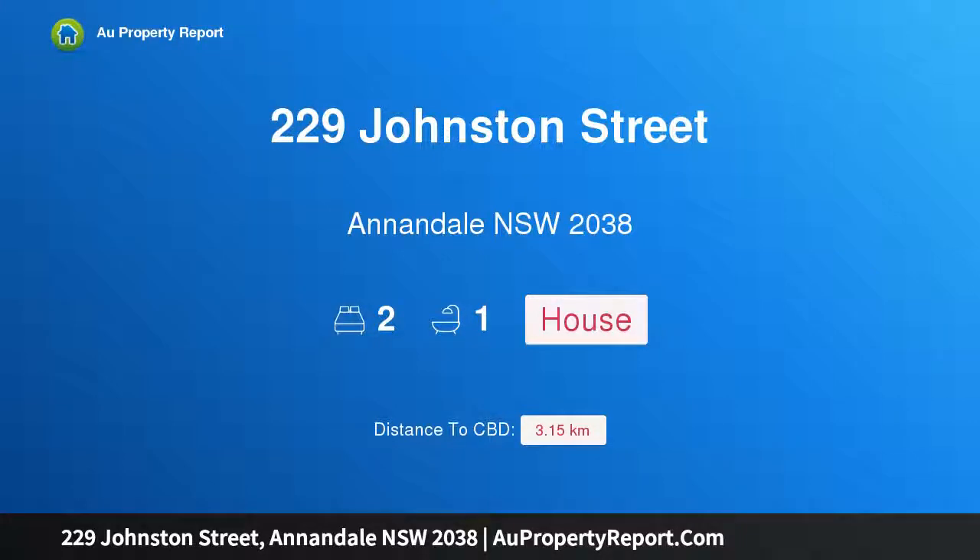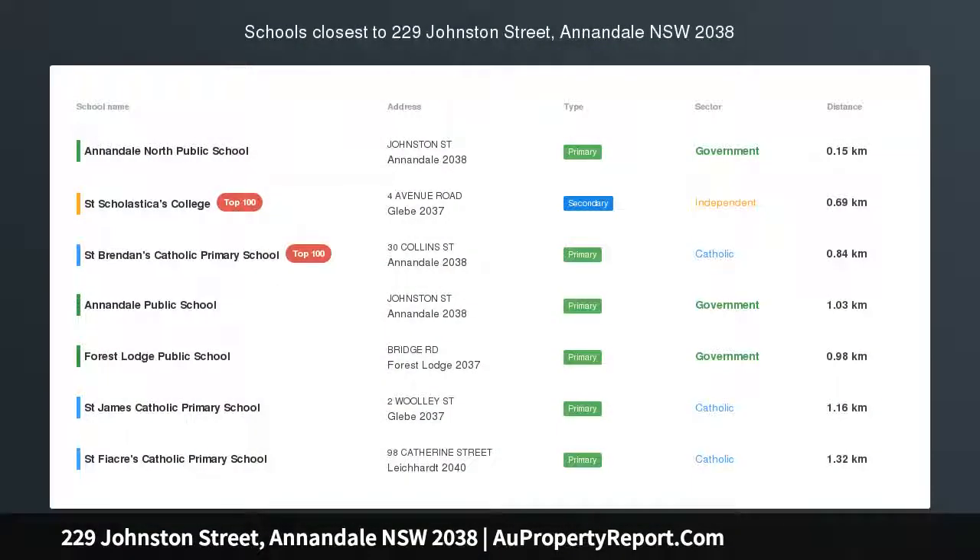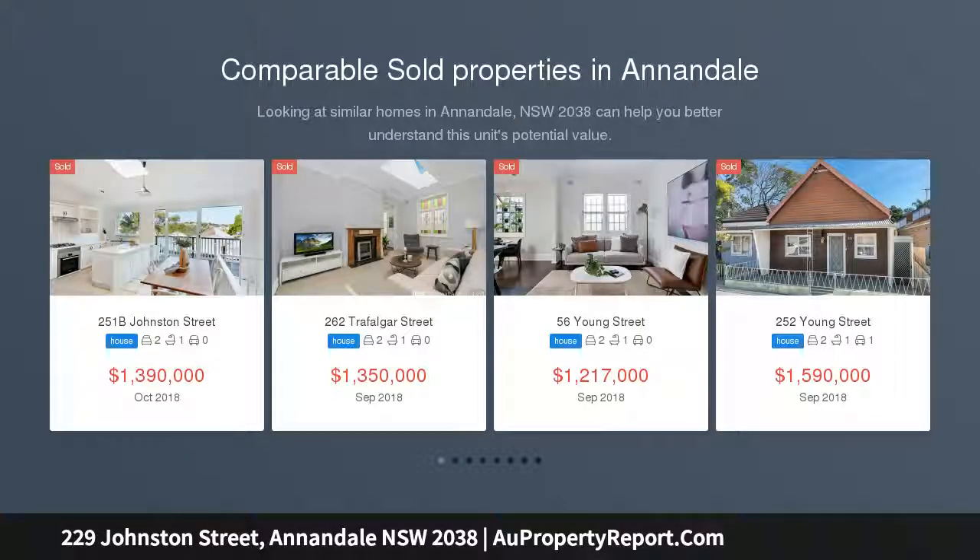I am glad to introduce 229 Johnston Street, Annandale, New South Wales 2038 — a freestanding solid period home. Tina O'Connor proudly presents this property, located in the sought-after northern end of Johnston Street, across from Annandale North Public School.